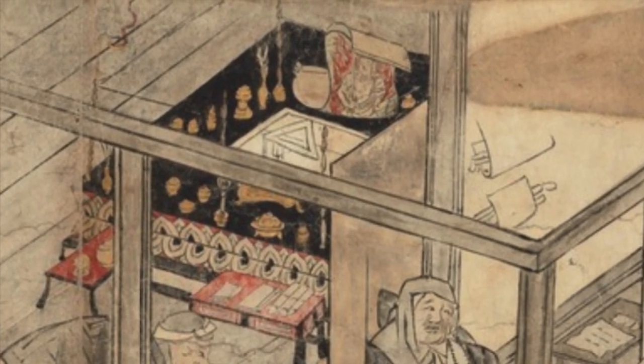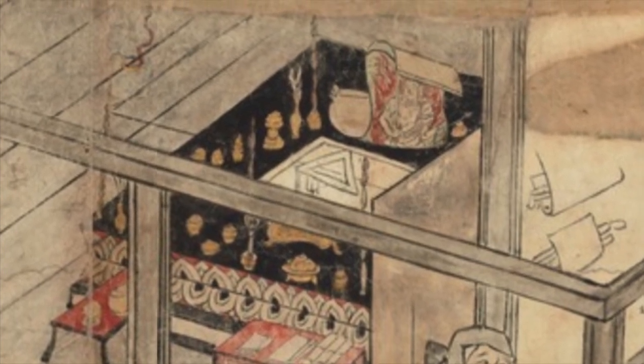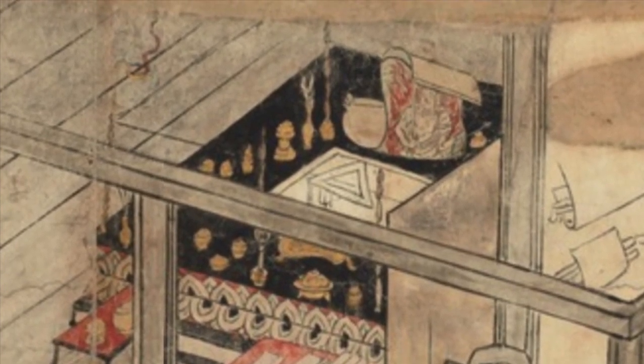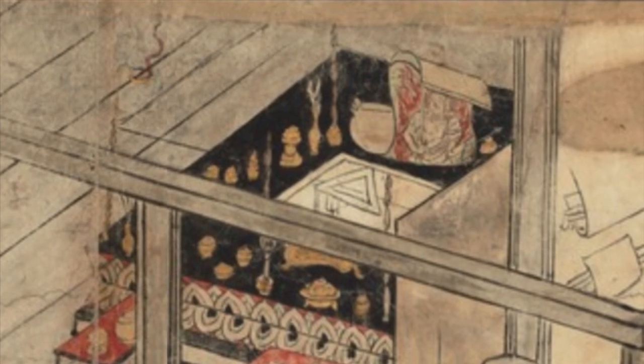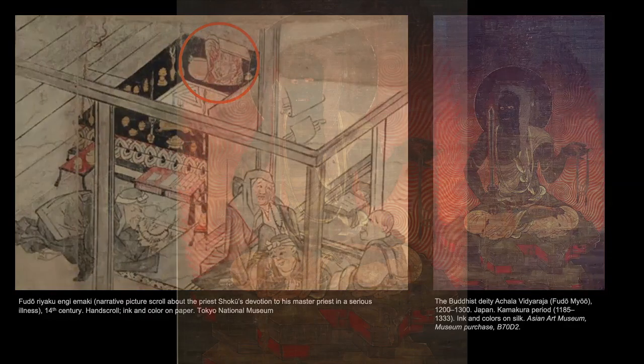This scene from a scroll in the Tokyo National Museum collection shows this moment in the story. Here is the scroll, curling as it falls from the wall. If you look very carefully, you can see that the painting of Fudo resembles one in our own collection.